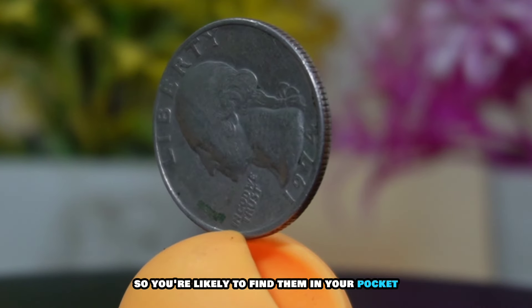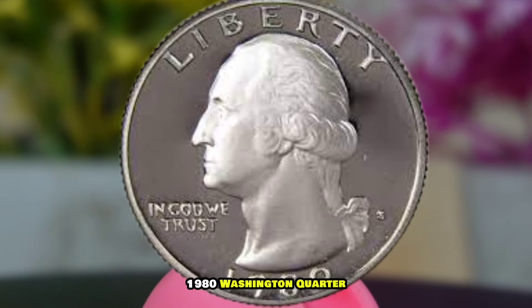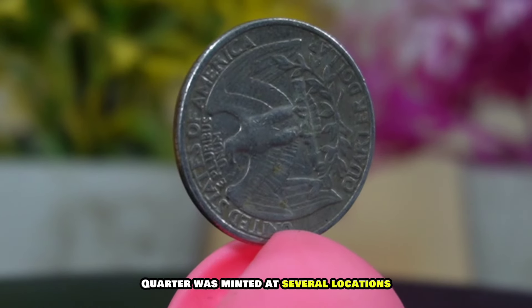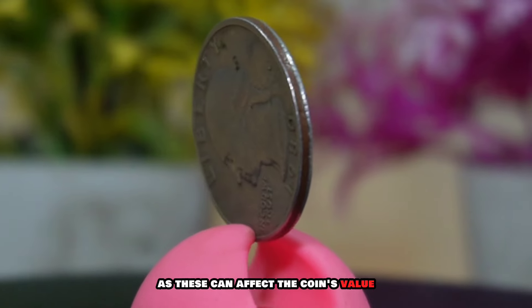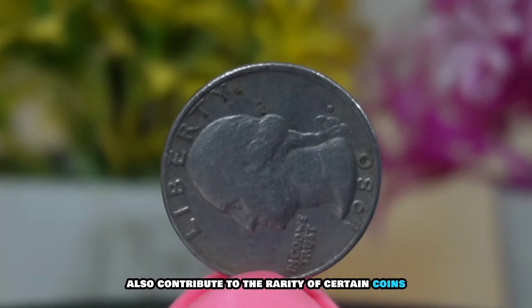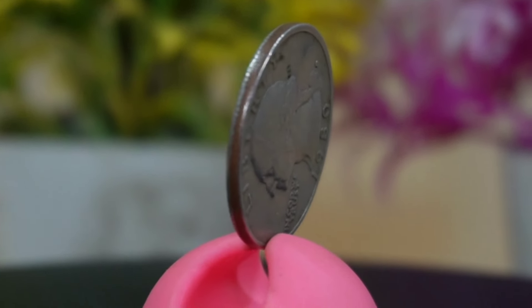Now let's talk numbers. The 1974 Washington quarter was minted in large quantities, making it a readily available coin for collectors. However, its large mintage doesn't diminish its appeal or historical significance. The Denver Mint and the Philadelphia Mint both produced these quarters in substantial quantities, so you're likely to find them in your pocket change or coin collection.